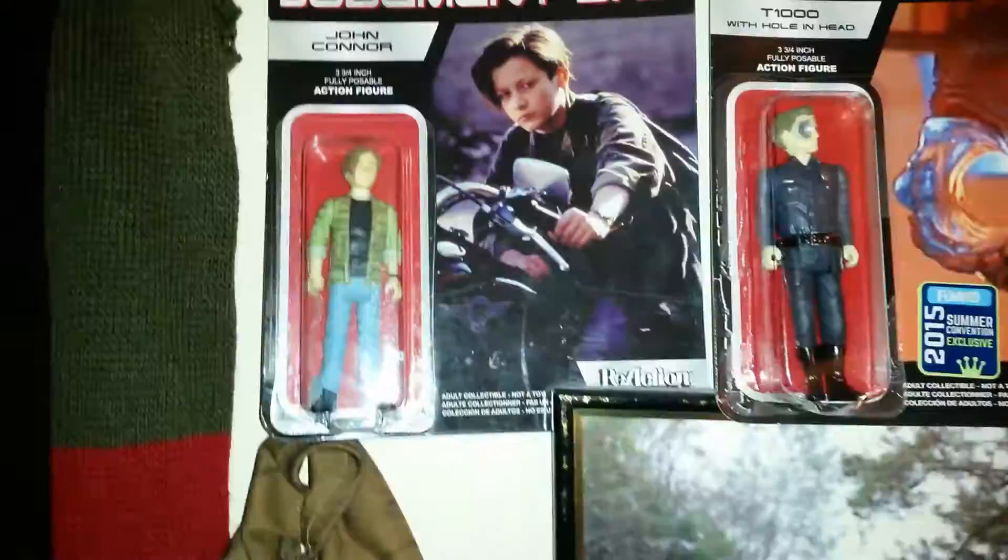Hello guys, welcome back to another collection video. This is my Terminator collection.